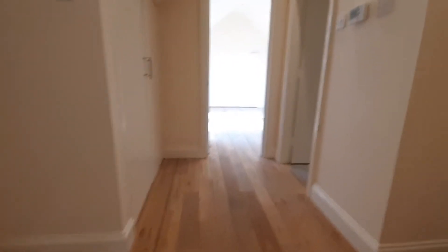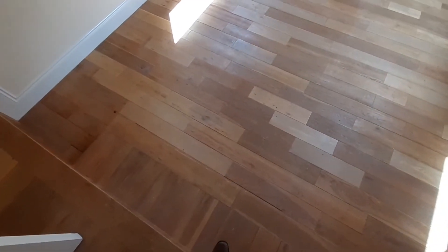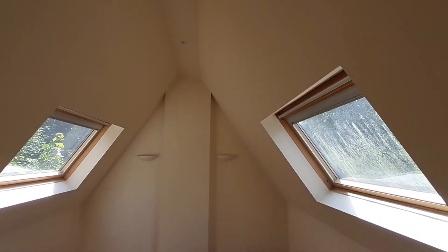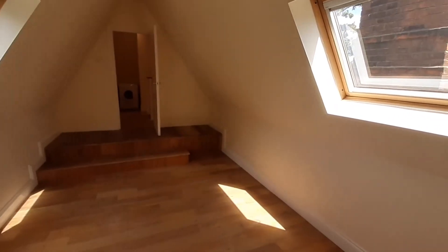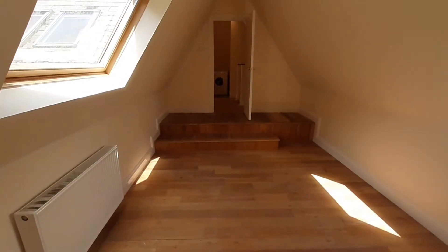So we're now going to head up the stairs — some fantastic character, which you're going to notice. The first room we're going to enter will be the first bedroom. You've got a slight split level here with double side windows. As you can imagine, a beautiful space with a lot of character.